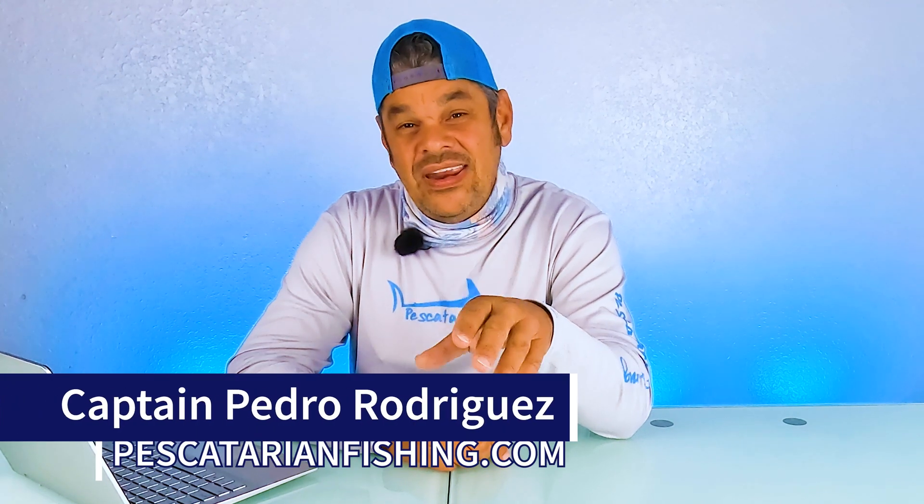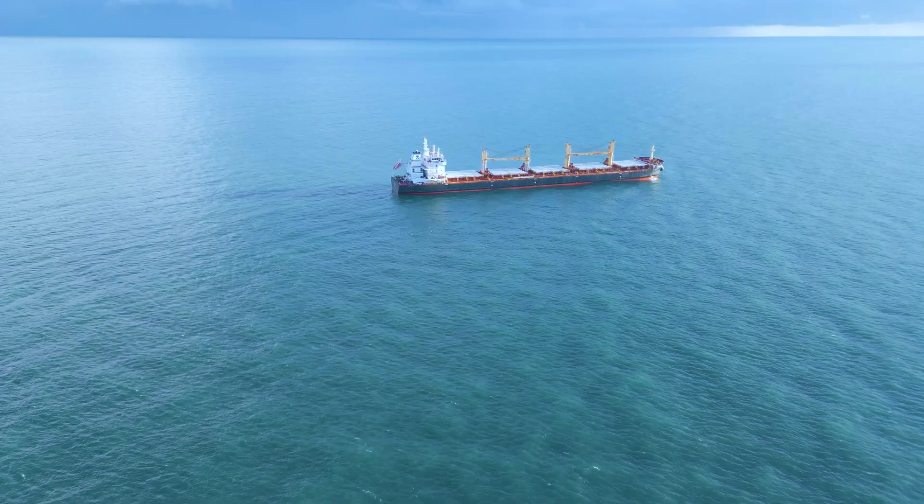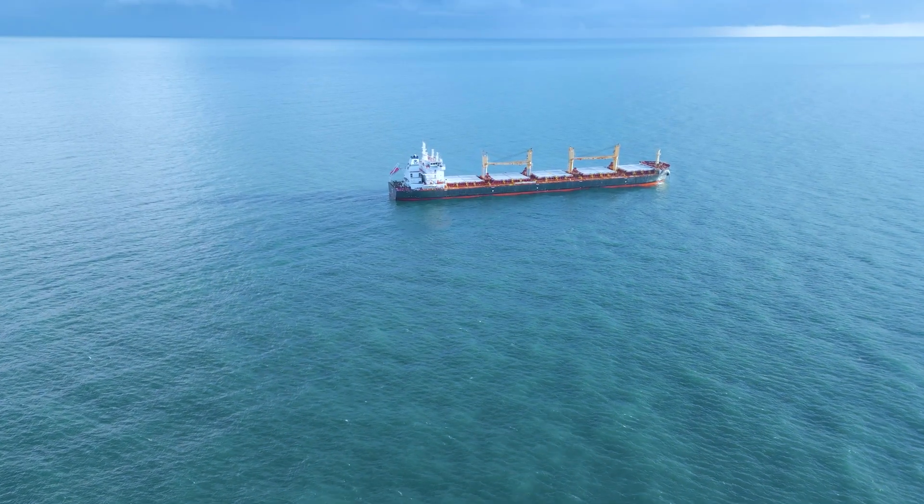Hello and welcome to the Rule 23 video. By now you have learned all the names and definitions of the lights along with the arc of visibility and the range that every light is supposed to be seen. Now in this rule we're going to focus on the lights that a power driven vessel underway is required to display.